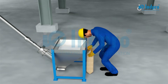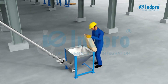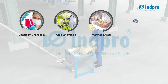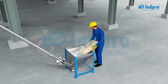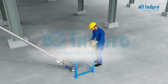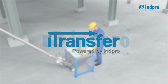Safe handling of powders is an important aspect in many manufacturing and process industries such as specialty chemicals, agrochemicals, pharmaceutical, general chemicals, plastic, food, animal feed, and more. iTransfer is a significant enhancement to any conventional mechanical or manual material handling process, providing a total dust-free means of material transfer.